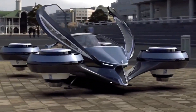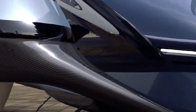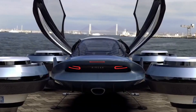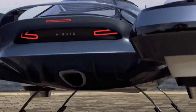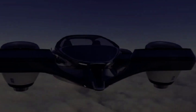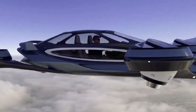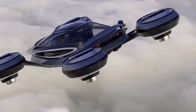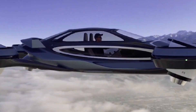The AirCar is a futuristic vehicle designed to work both as a car and an aircraft. It combines the convenience of driving on roads with the speed and freedom of flying in the air. The vehicle can transform from a car to a flying machine in just a few minutes. It is equipped with foldable wings and rotors, powered by a hybrid engine or fully electric system in some models. On the road it functions like a normal car, while in the air it can reach high speeds and avoid traffic.